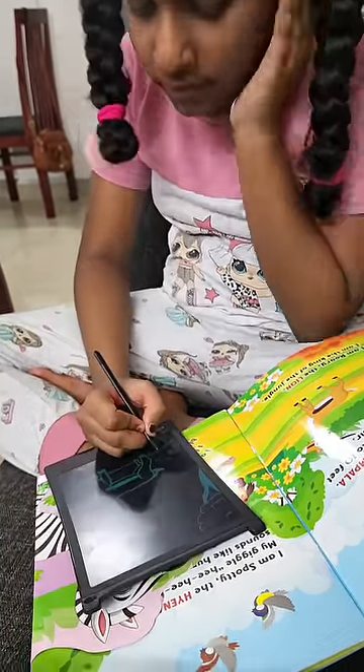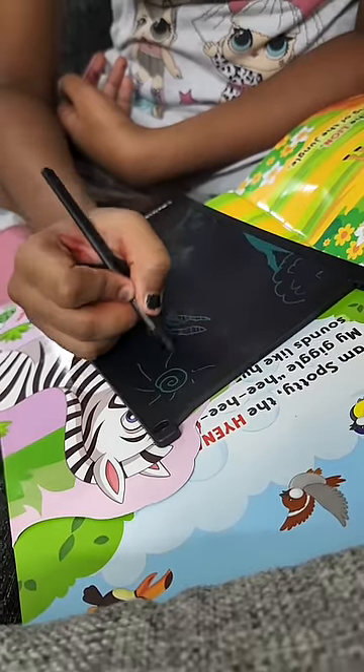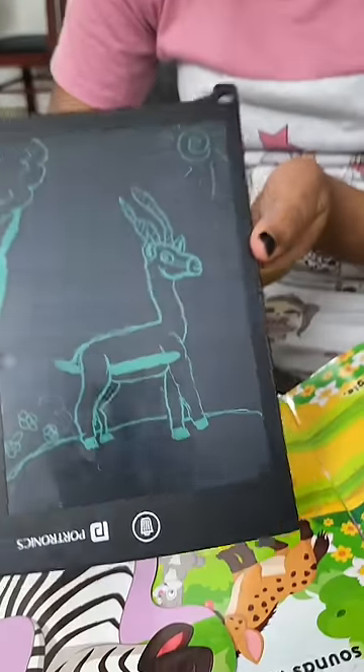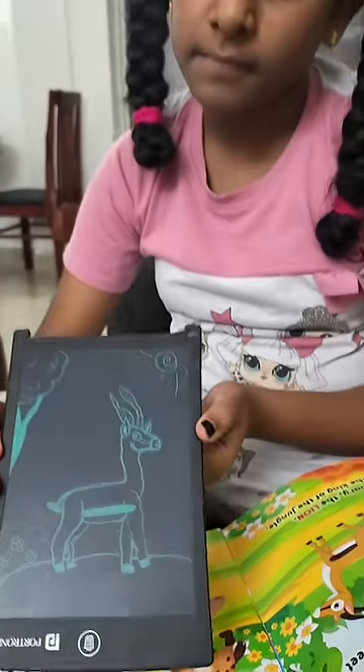Then we met Zevian and Star for drawing time. It was made from different animal books. You can see that Star made a deer and Zevian made different animals on the LCD.